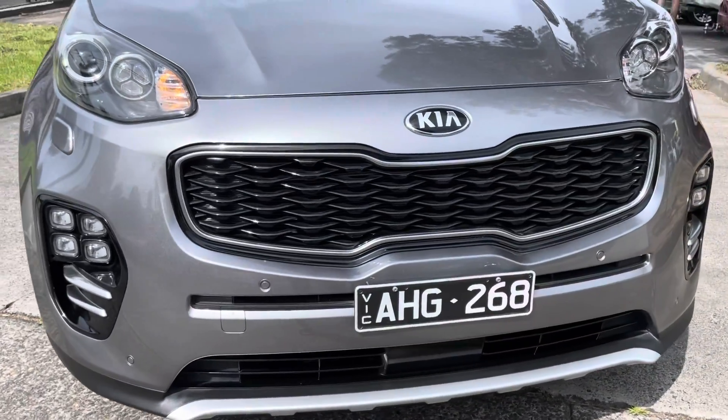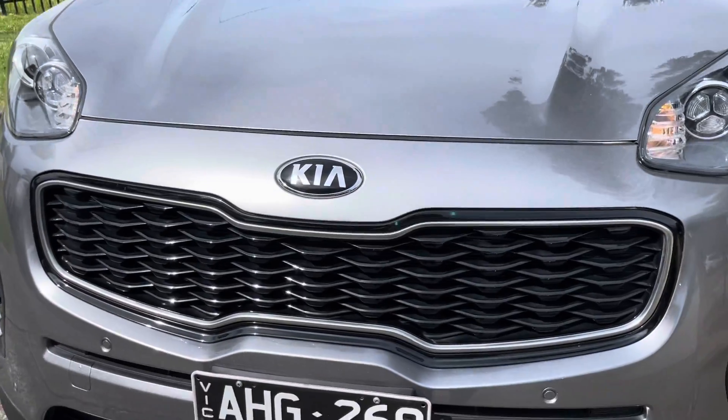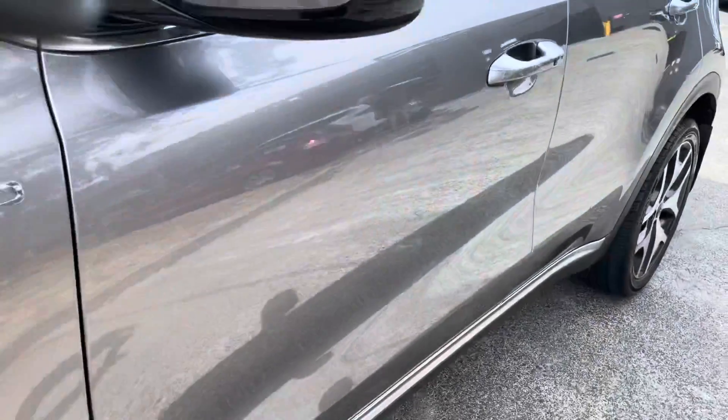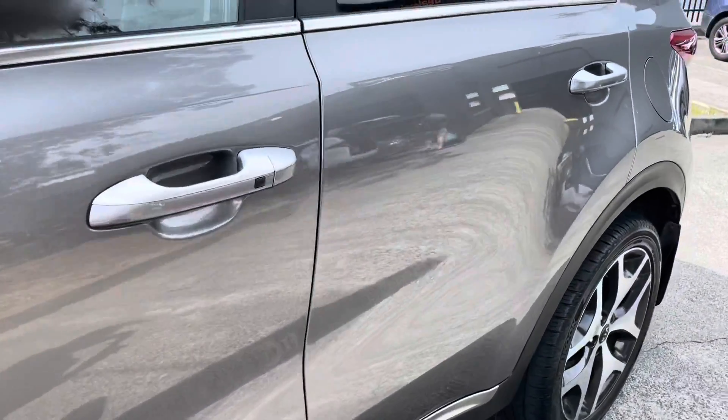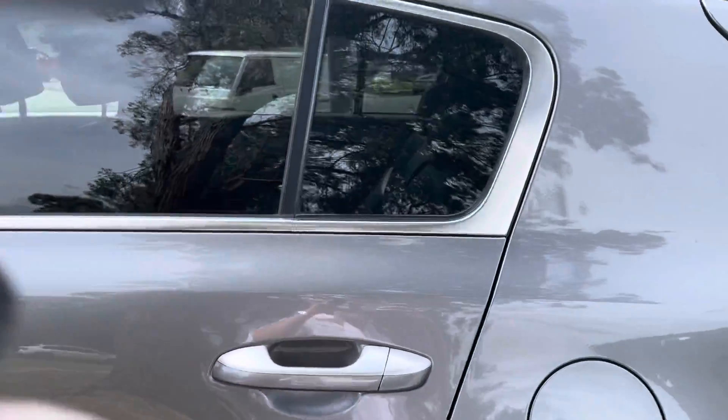Satellite navigation, reversing camera, lane change assist, panoramic sunroof, bigger updated alloy wheels — it's all there. It is ready for immediate delivery down here on our showroom floor and you're going to be very impressed with the quality the whole way through.